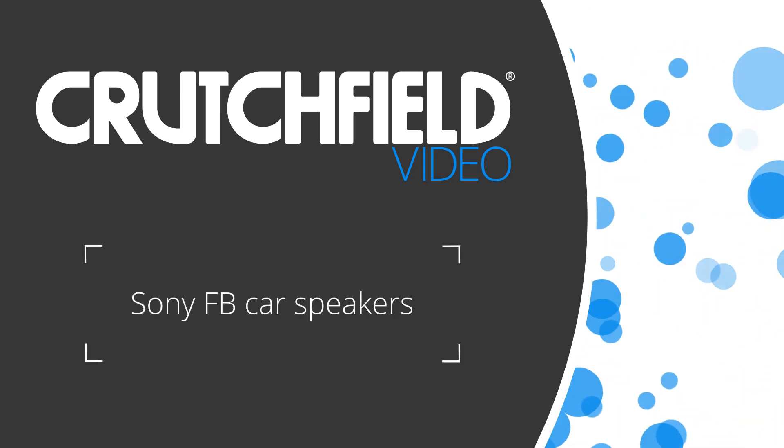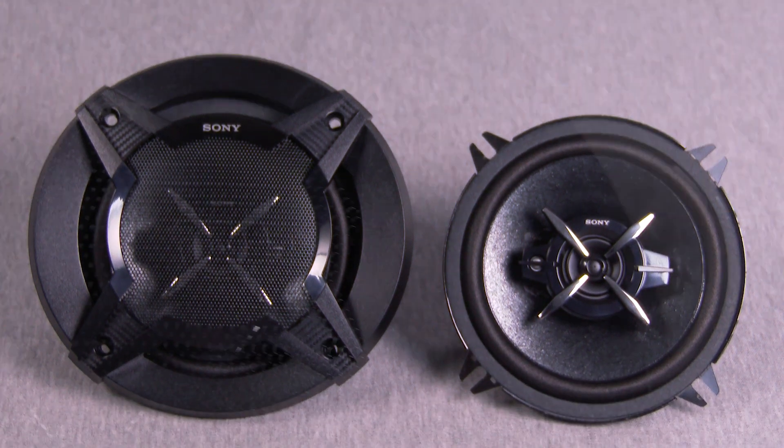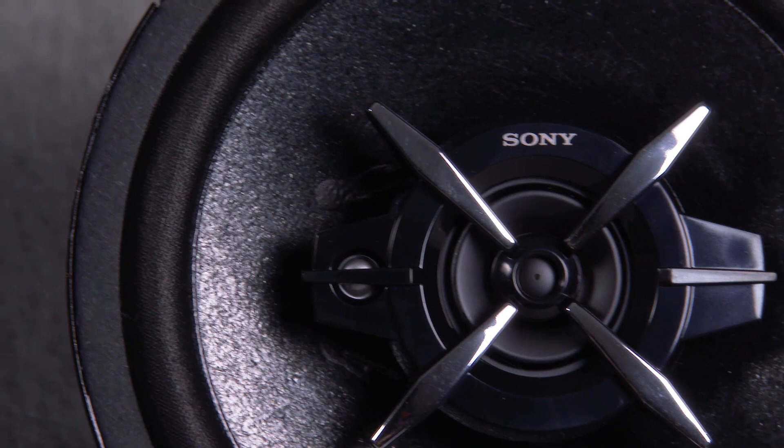The FB Series of car speakers from Sony lets you improve the sound in your car without breaking your budget. A number of our customers use them to replace their factory speakers and they really appreciate the upgrade in sound quality.